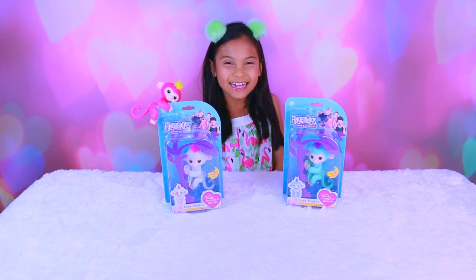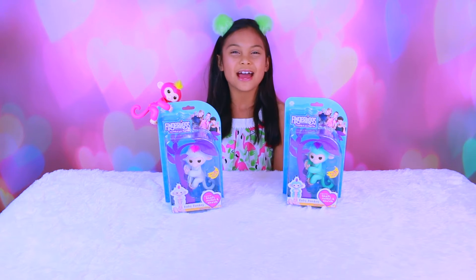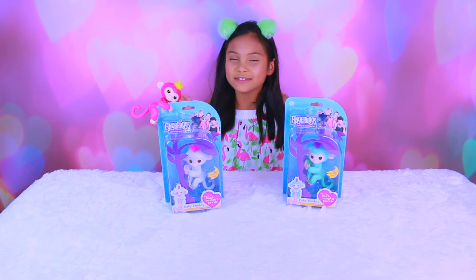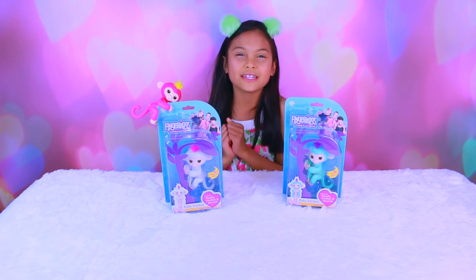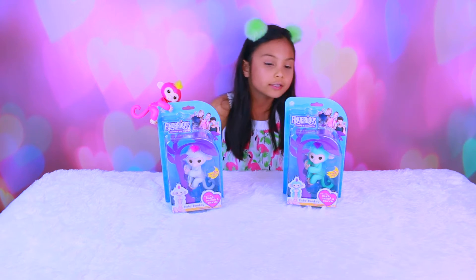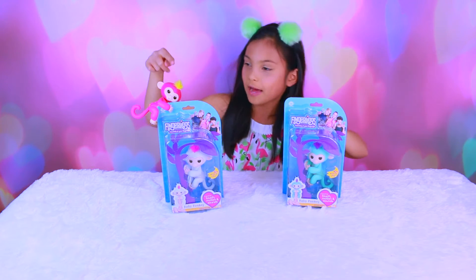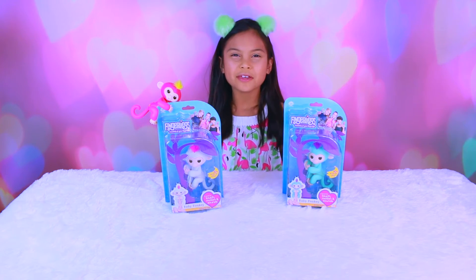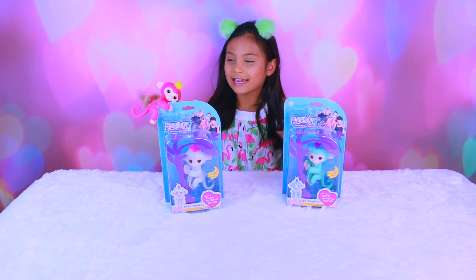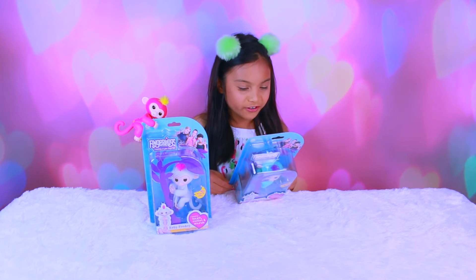Hey everyone, I'm Tiana and today I got Fingerlings! You can find them at Toys R Us and they just launched in Canada this week. I'm so happy to share with you what Fingerlings are — they're so adorable. I got Zo, I got Sophie, and I got Bella. Thank you Wowie for sending these to me, I can't wait to unbox these Fingerlings that never want to let go of you.